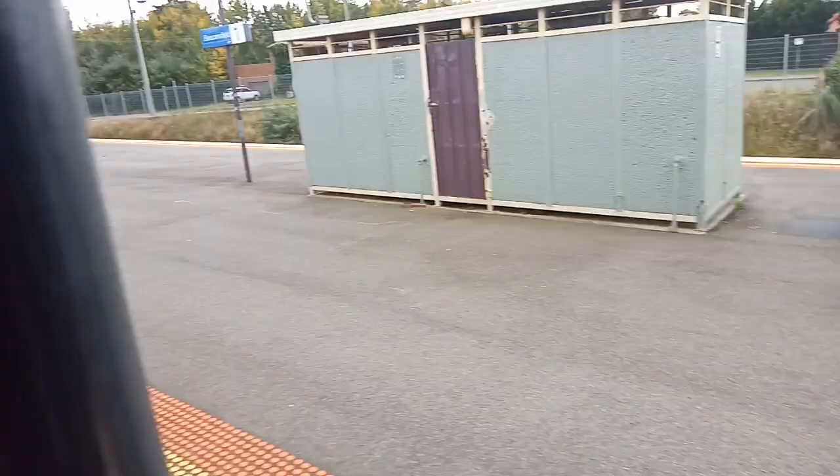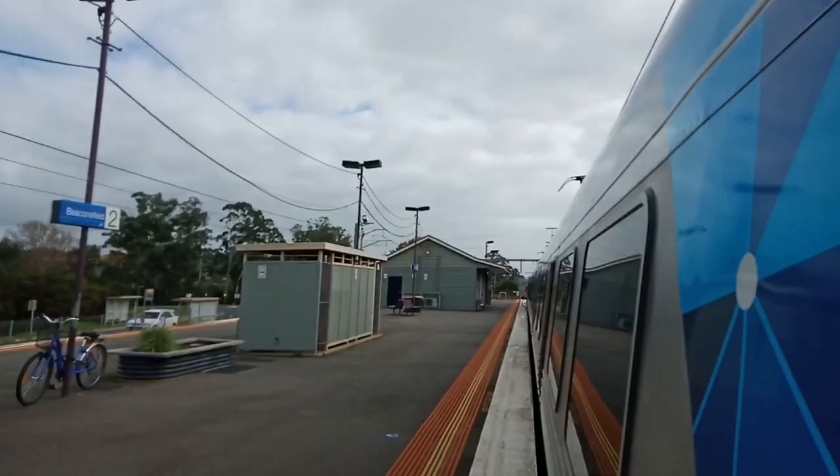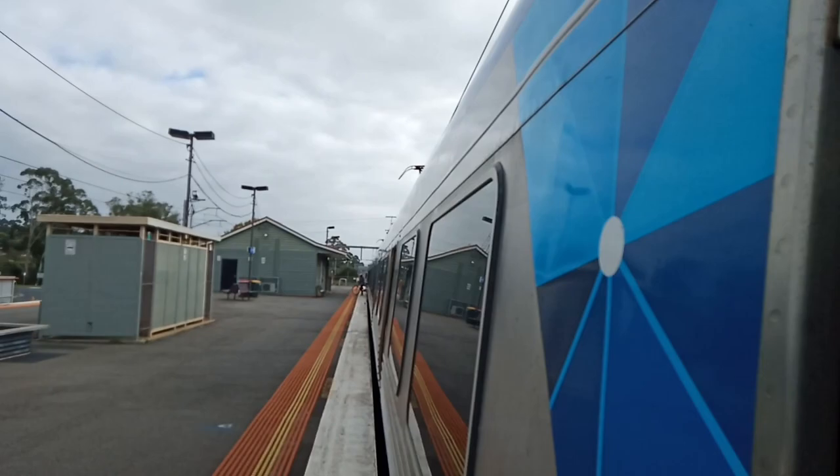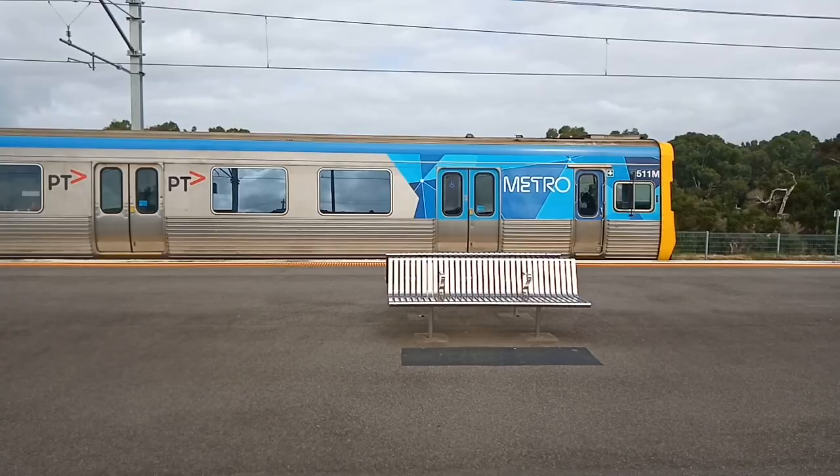Beaconsfield Station opened in 1879, has 290,000 passengers, and has an abandoned entrance at the eastern end of the station. The station is named after Lord Beaconsfield, a two-time Prime Minister of England in the 1800s. Unfortunately, the quiet station is rated the 10th worst station for customer service in 2019.